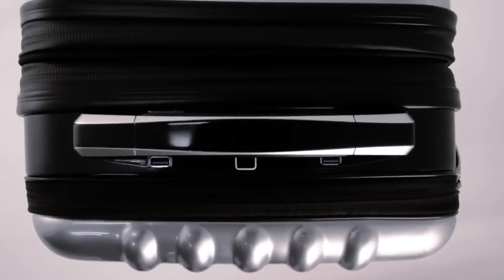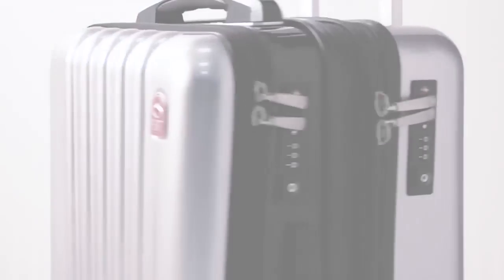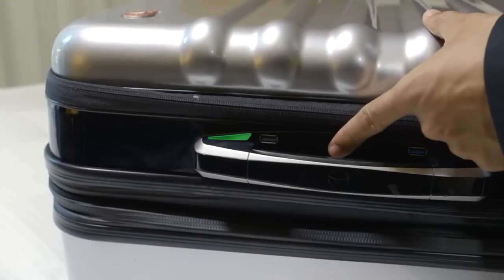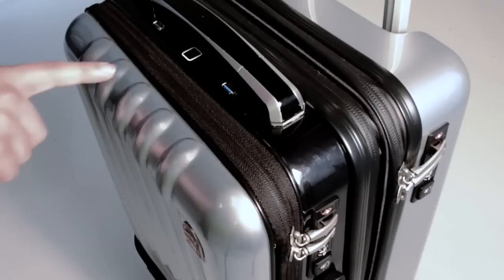PlanetTraveler introduces the SpaceCase1, the world's most advanced smart suitcase. When we designed the case, we wanted to give you the ultimate security. That's why we've added a biometric lock with fingerprint recognition that grants you access to opening or closing your suitcase simply with the touch of your finger or through the app.